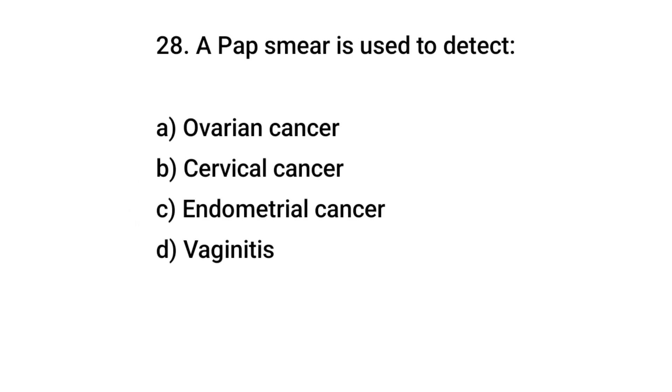Question number 28. A Pap smear is used to detect? The right answer is B: cervical cancer.